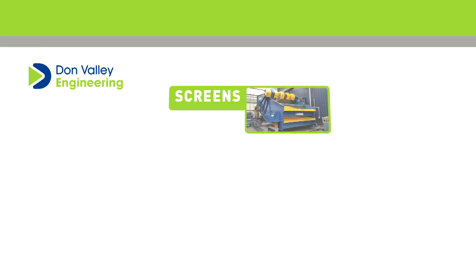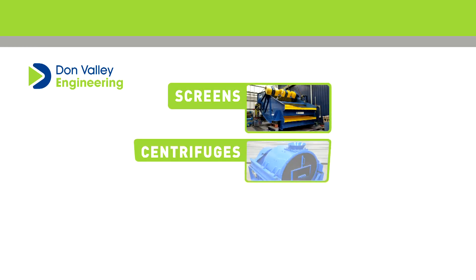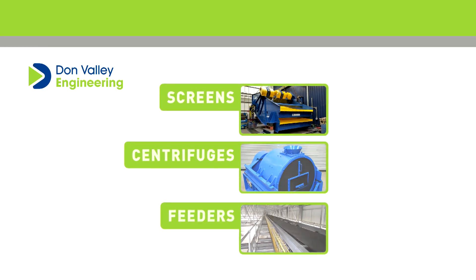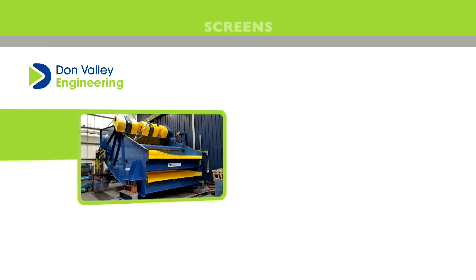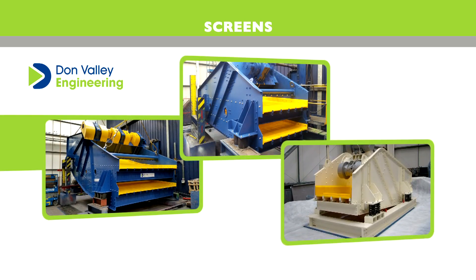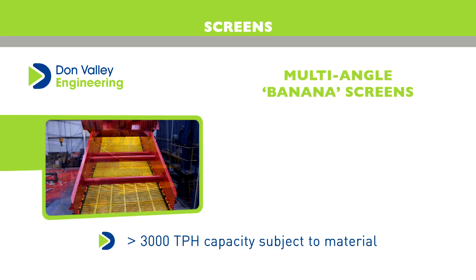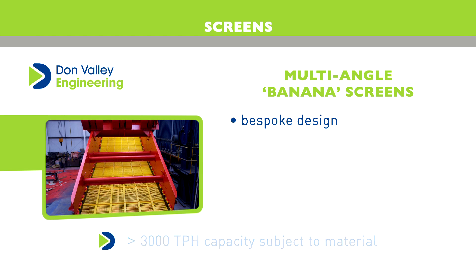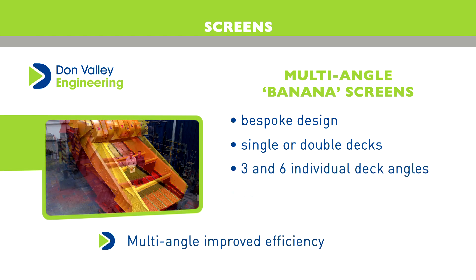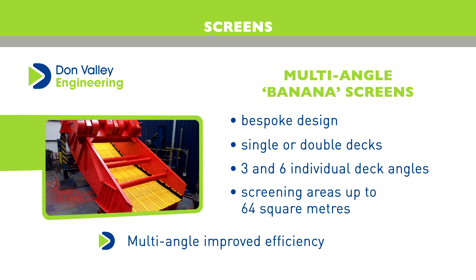Don Valley Engineering specialise in three core applications: screens, centrifuges and feeders. Vibrating screens form an integral part of materials handling. Don Valley Engineering offer three types of screen. Banana multi-angle screens are typically bespoke designed to suit customer requirements, with either single or double decks, including between three and six individual deck angles, with screening areas up to 64 square metres.